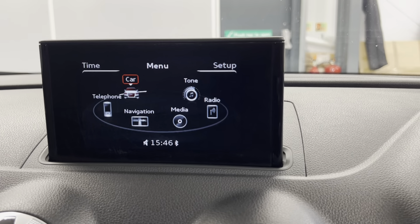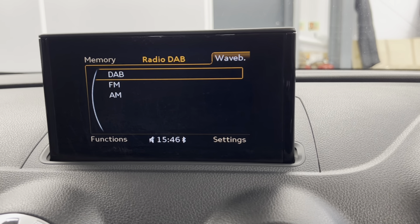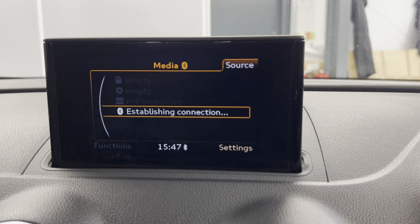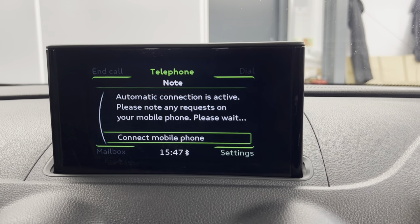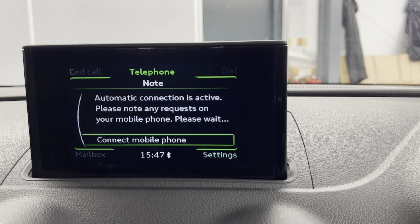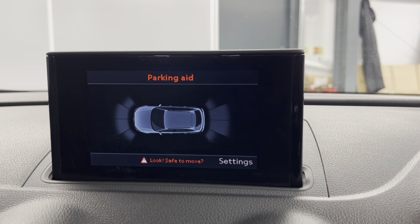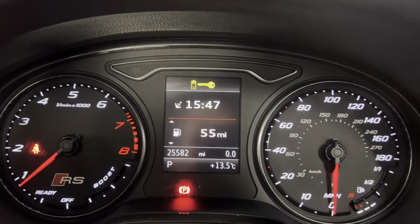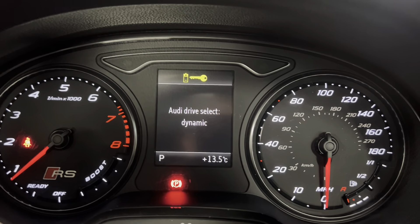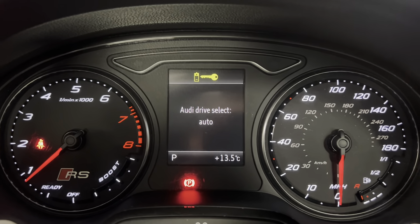On to your Audi infotainment system — you've got options on here such as DAB, FM and AM radio. You've also got Bluetooth connection for your phone, music and calls, which you can also access on the screen. On the screen you can also access your parking aids, with a great visual aid for your front and rear sensors. On the dash you can access your Audi drive selects: dynamic, individual, comfort and auto.